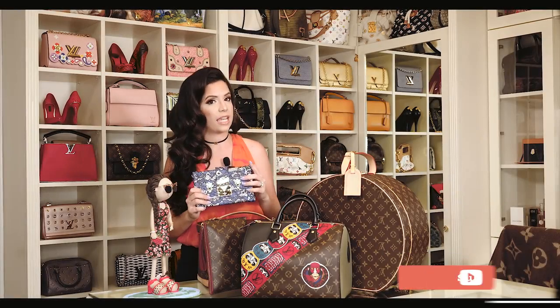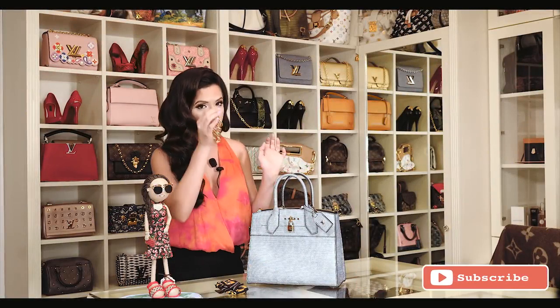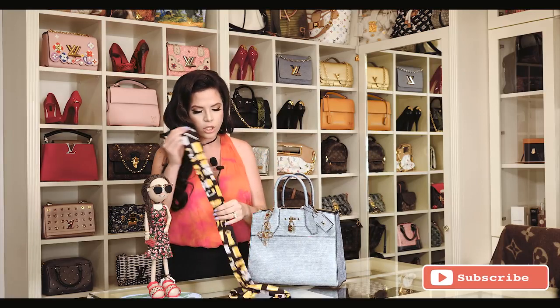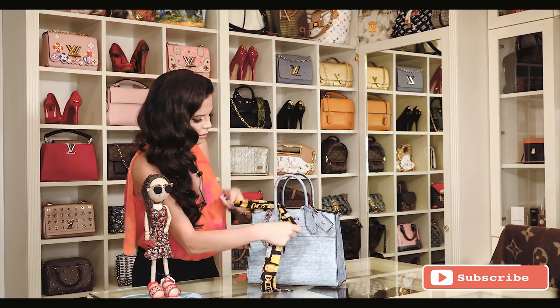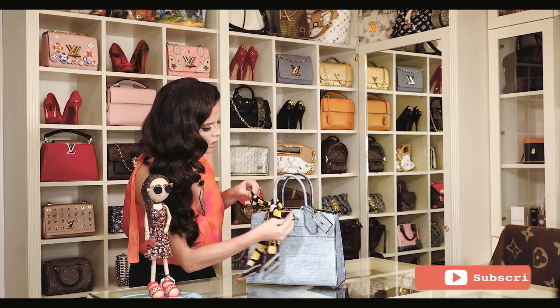To stay up to date with the latest model of Louis Vuitton bags and always have limited editions, I have my tricks. Now I will show you how I personalize each of my bags. I first take a charm and then I'm going to do a bow with the bandana. Like that, all of your bags will be unique.